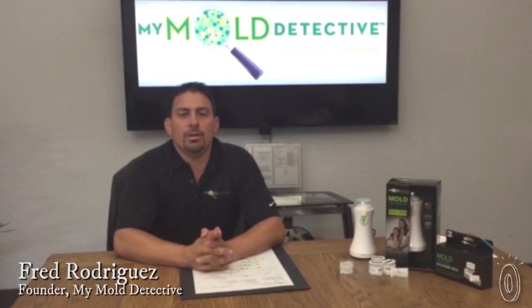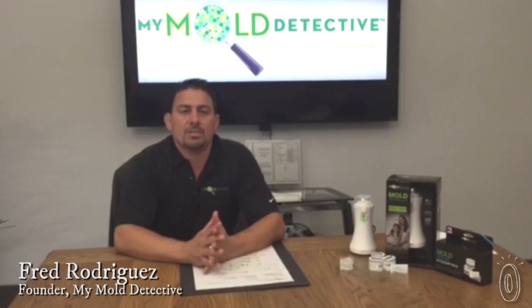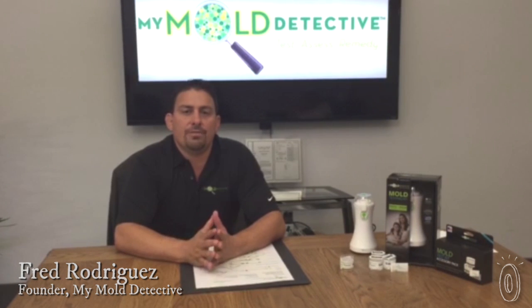Did you know that 22 million people in the United States suffer from asthma? A recent government study confirmed that of those 22 million, 4.6 million cases are a direct result of mold exposure in their homes. Even more alarming, the health costs associated with mold-related asthma are estimated at 3.5 billion dollars a year and growing.